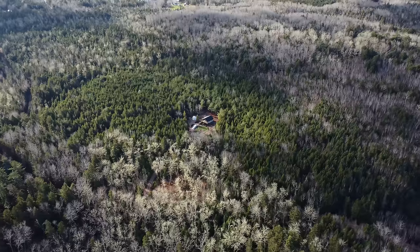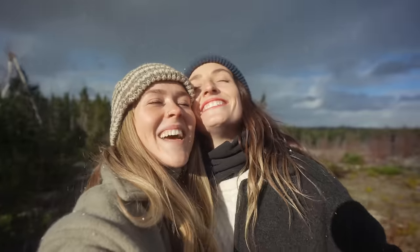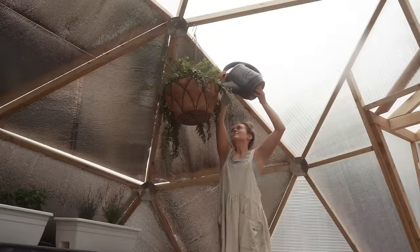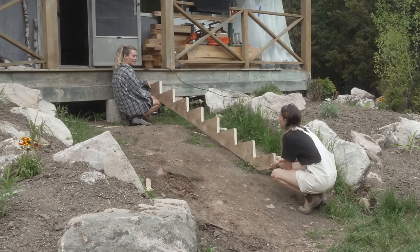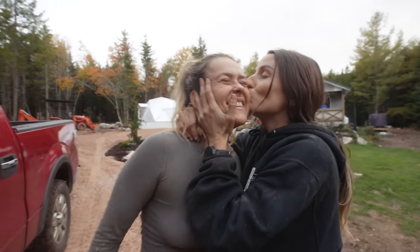Wow! Welcome back to our life in the woods, everyone, where we're building this cabin, learning all these new skills for the first time, making lots of mistakes. I don't get this at all. But having the time of our life doing it.